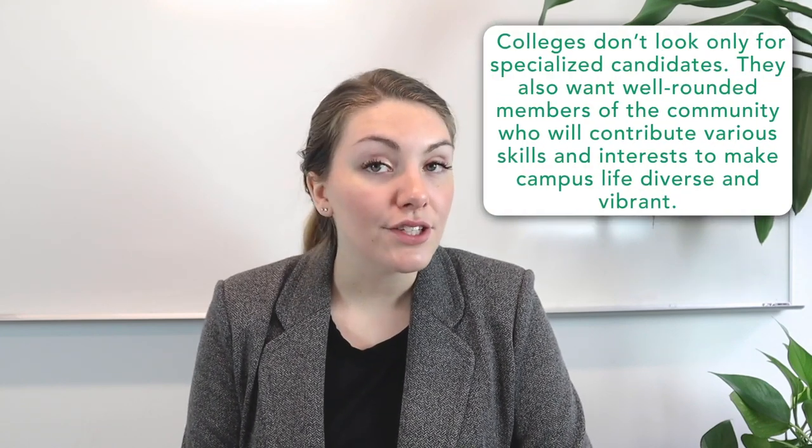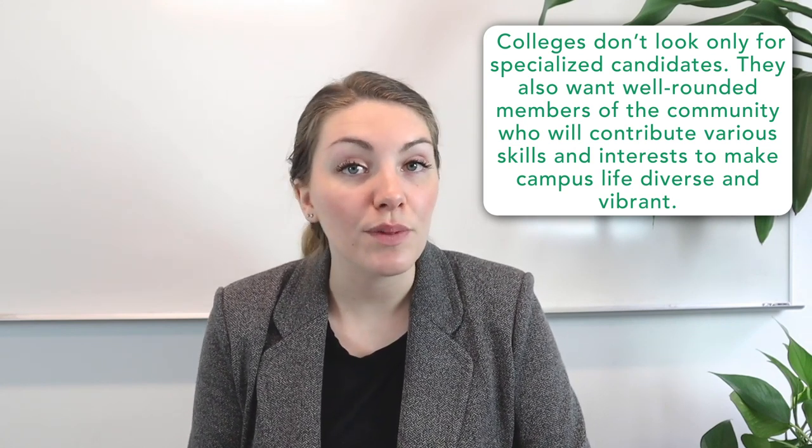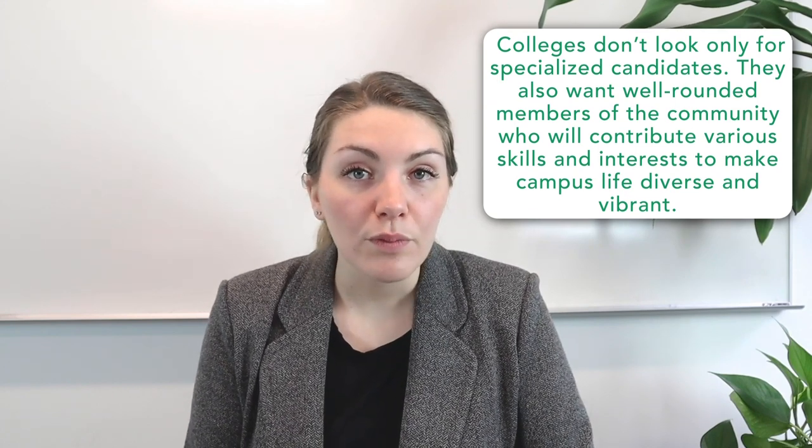If you are a specialized applicant in the field of mathematics, that generally means you're interested in math, you excel at math, and you pursue math successfully outside of the academic classroom. Still, colleges don't look only for specialized candidates — they also want well-rounded members of their college community that will contribute various skills and interests to make campus life diverse and vibrant. One way that they weigh the value of your various extracurriculars is through a weighted tier system that considers how successful and how heavily involved you've been in each activity, lending insight into soft skills such as commitment, leadership, and initiative.